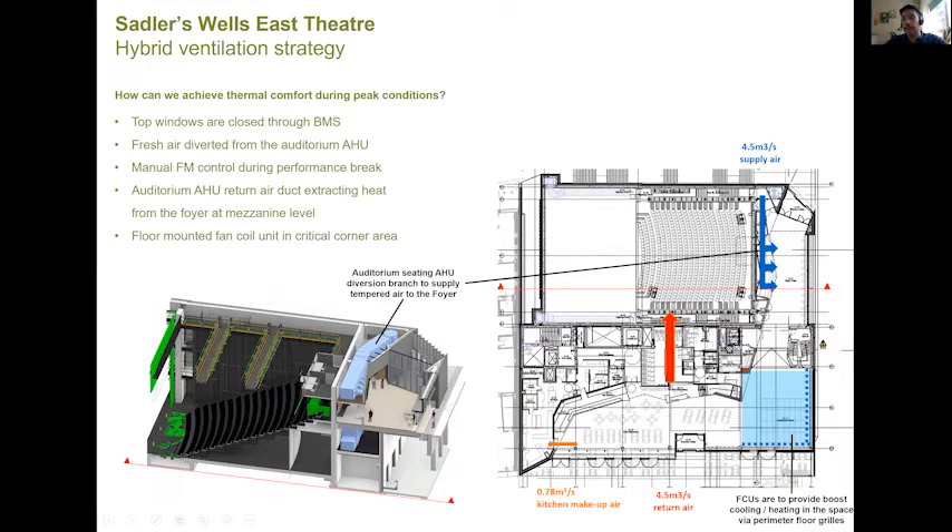To address the specific issue of the most critical corner area with the double aspect, we introduced a floor fan coil unit — a sort of trench cooling — providing additional local cooling to the space. You can see the actual ductwork just above the bar, which is open to the foyer. That required lots of coordination between the mechanical engineers and the architect to nicely introduce this additional piece of mechanical equipment into the design.